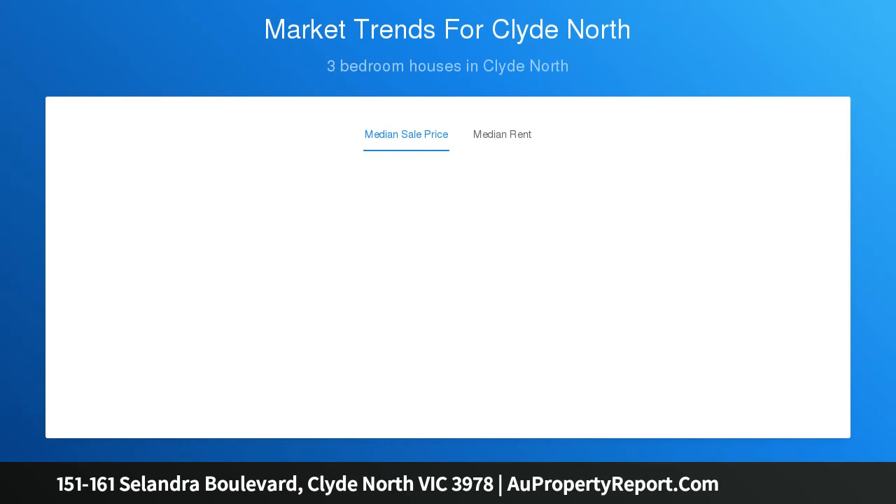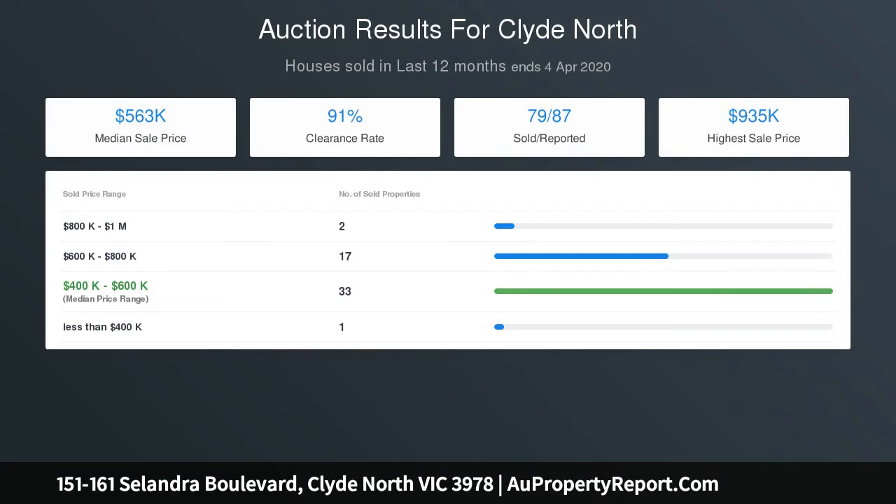The choice is yours. Potential for various other opportunities including child care, medical, etc., subject to council approval.